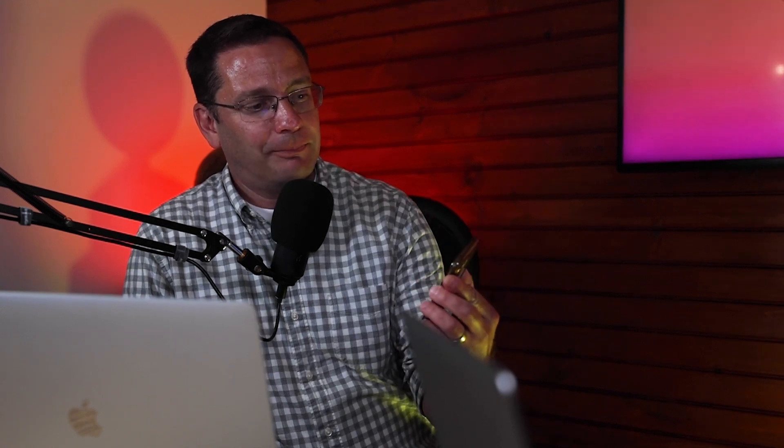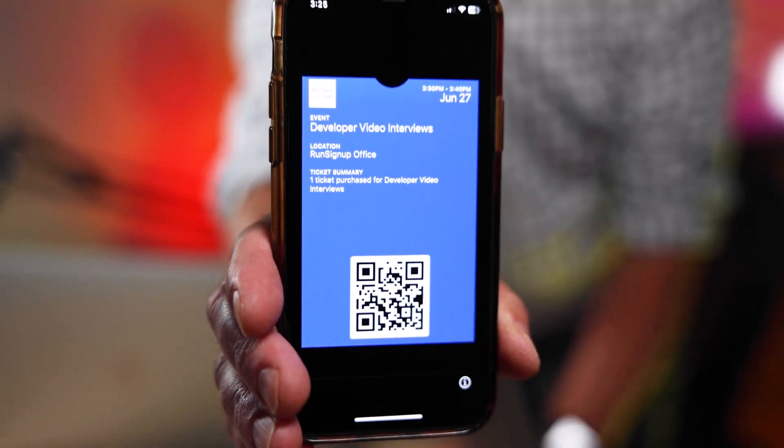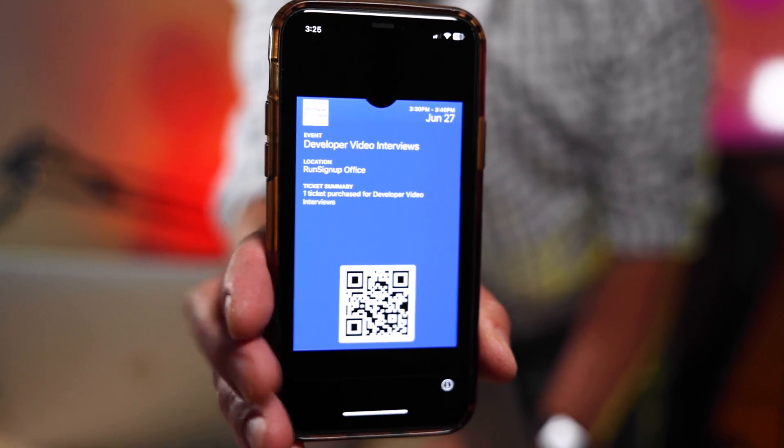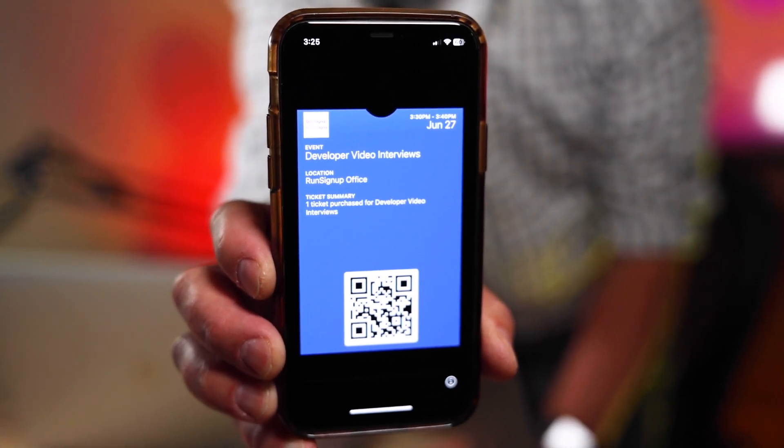We actually have a live demo — we had to sign up for these video interviews, and I actually have my video interview as a ticket in my Apple Wallet. Essentially it's just a pass that lives in your Apple Wallet and gives you all the general information. On the back side you have your individual ticket details, and you're able to use the barcode with the check-in app.